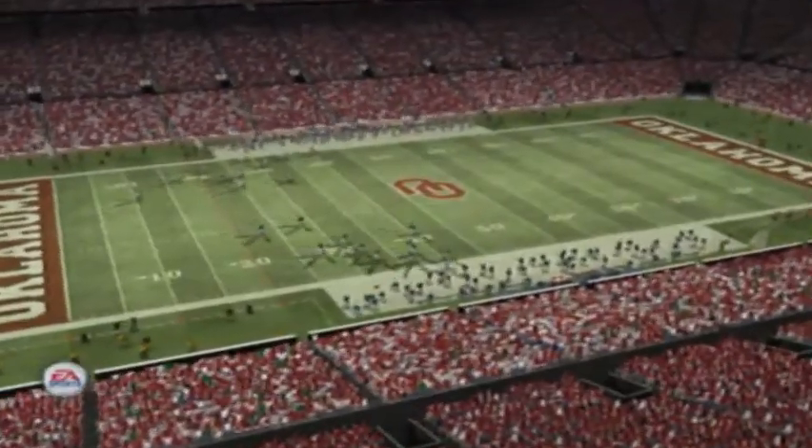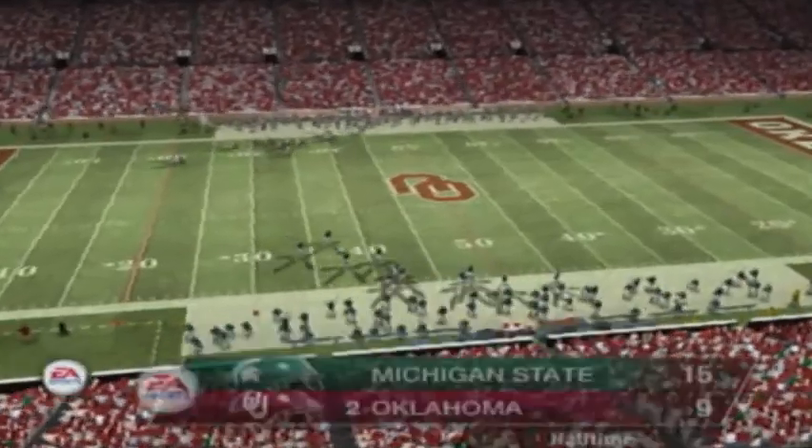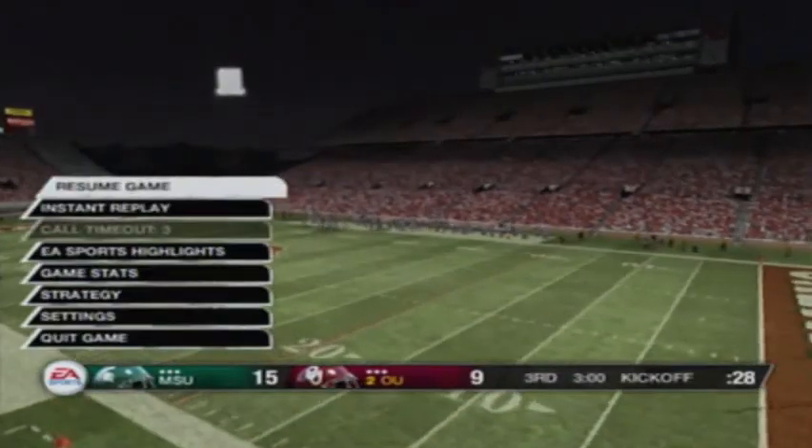We've reached halftime and we couldn't have asked for a better first half. Our score here in Norman, Oklahoma: Michigan State 15, Oklahoma 9.